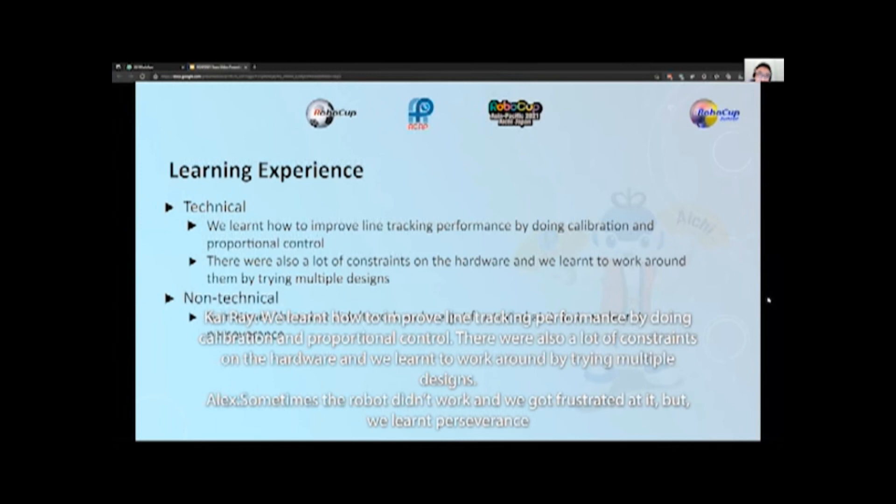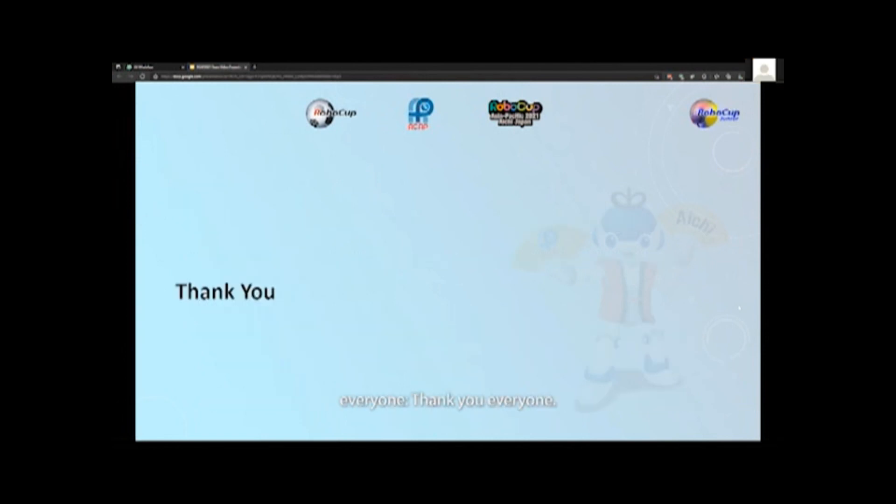We learned how to improve line tracking performance by doing calibration and proportional control. There were also a lot of constraints on the hardware and we learned to work around them by trying multiple designs. Sometimes the robot did not work and we got frustrated, but we learned to persevere. Thank you everyone.